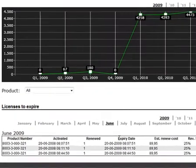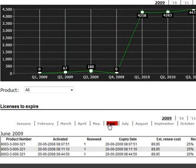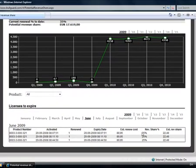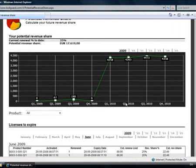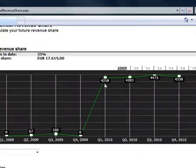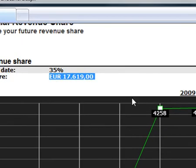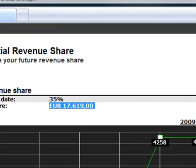Down here you can see how many licenses are due to expire in June, the estimated renewal price, your revenue share percentage, and your estimated revenue share amount. These amounts will be tallied up here — these are actual money amounts, not licenses. And this total will add up to give you an idea of what you can expect.